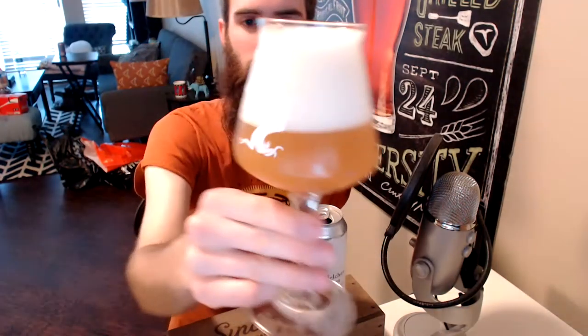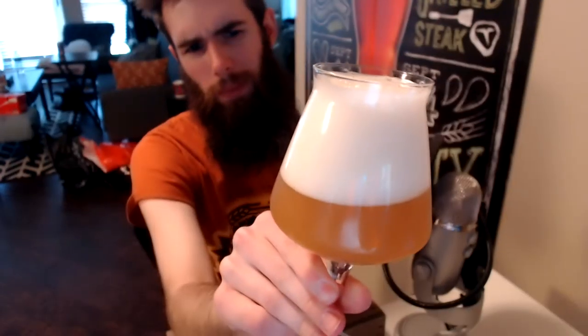The beer pours out a pretty big, large fluffy white head. I've got kind of an aggressive pour of course. It's got this deep murky, kind of an orange-like appearance — a little bit dark, kind of murkier here in person. It'll brighten up as this breathes in the glass. Anyway, looks nice and hazy.